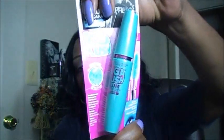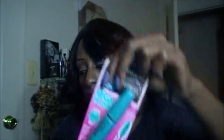Also while I was in Target, I picked up one of the Maybelline Volume Express Mascaras — the Mega Plush. I haven't tried that one before, so I decided to pick it up.